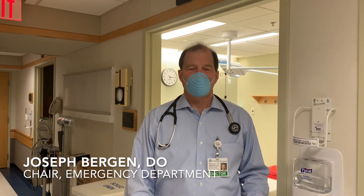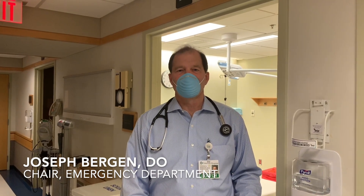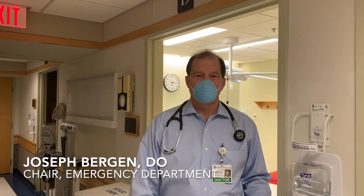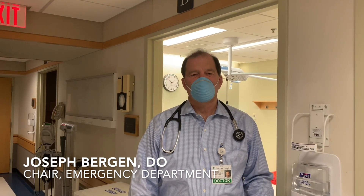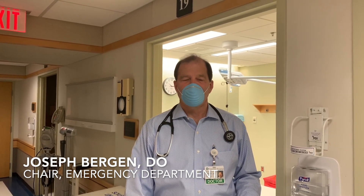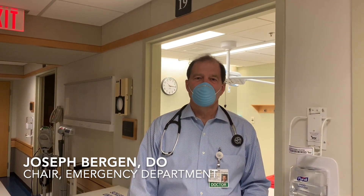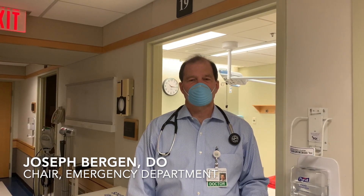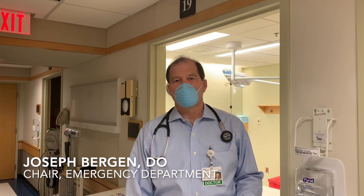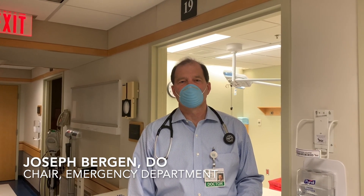You should be assured that all critical Emerson Hospital services such as lab, radiology, and emergency surgery are running smoothly and safely. We care for patients whose symptoms are not COVID-related in separate areas and rooms. We're working hard to minimize waiting times, and our trained and expert environmental staff are cleaning all the rooms and the whole department according to strict CDC guidelines.